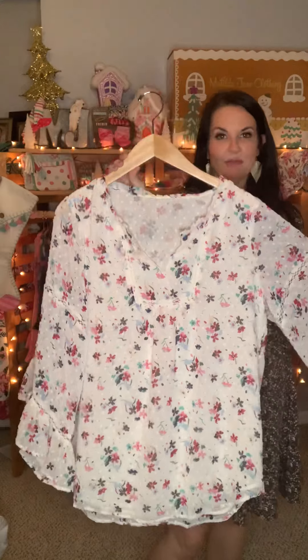It comes in extra small to double XL. It's the What's Up Buttercup Top — I find it funny because I always tell my girls 'suck it up buttercup,' so this one is called What's Up Buttercup. Kind of a cute name.